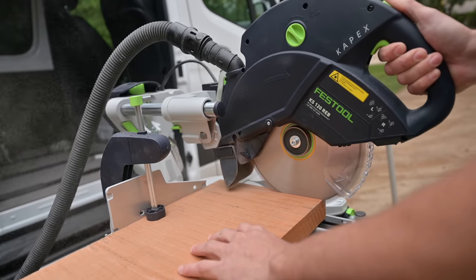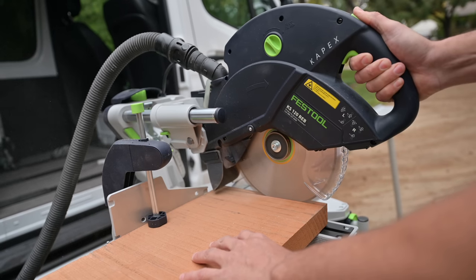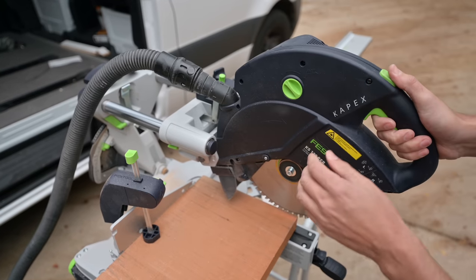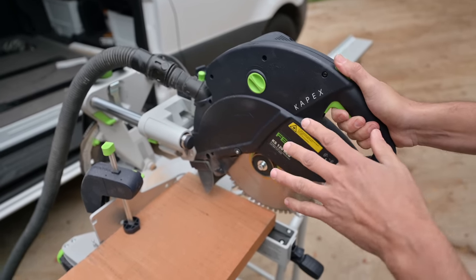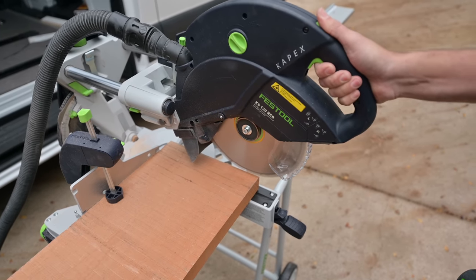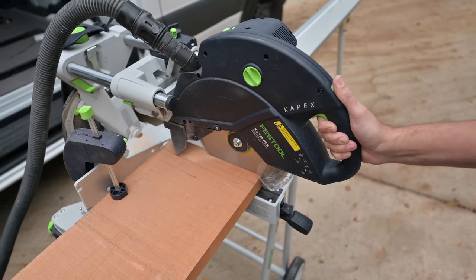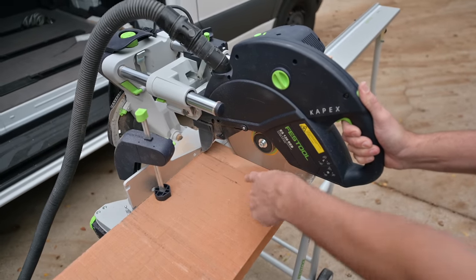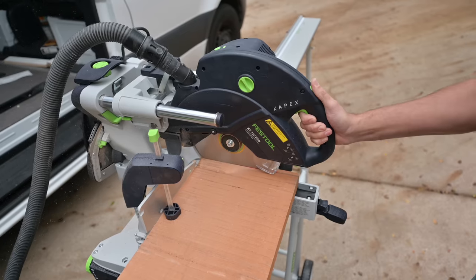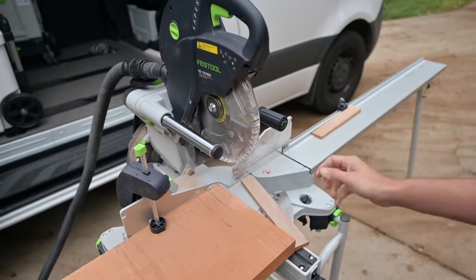I think I kind of made more dust doing those relief cuts - I was just trying to save myself from moving the piece multiple times. Let's just go for the whole thing and see how strong this thing is. Going all the way through. That's much better - you can see it all getting collected. Like butter. It cut through that like butter.